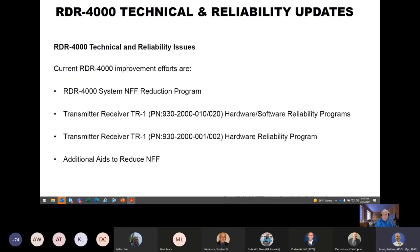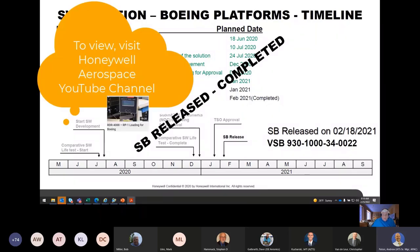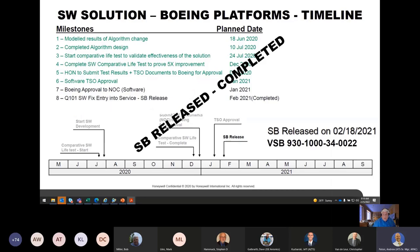The software solution for the TR1 Q101 reliability will be loadable on wing through the RP1, then the code is transferred to the TR1. The hardware solution is installed in the TR1 at a Honeywell service shop. Current RDR 4000 technical and reliability issues cover the 930-2000-010 for Boeing or -020 TR1 for Airbus, with hardware and software reliability programs. We have a software solution for the Q101 voltage regulator problem of the TR1, released via service bulletin on February 18th, 2021 — vendor service bulletin 930-1034-22 — loadable on wing on a Boeing aircraft.